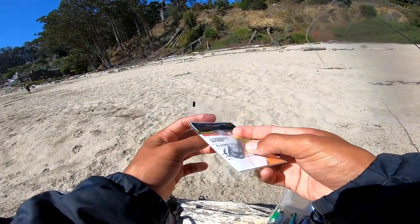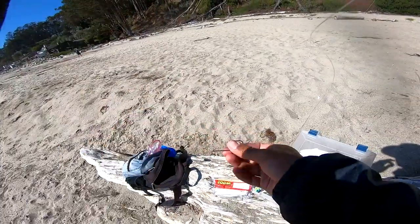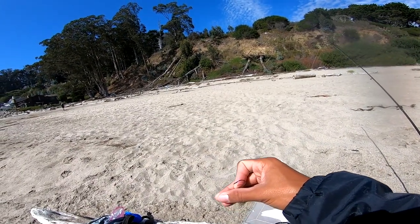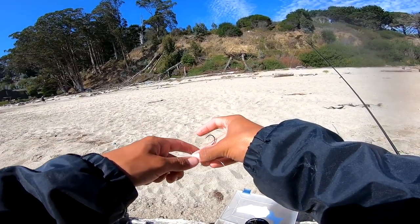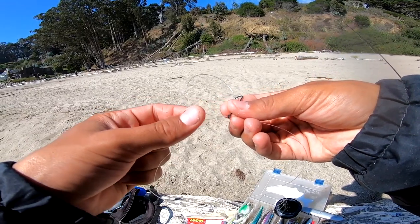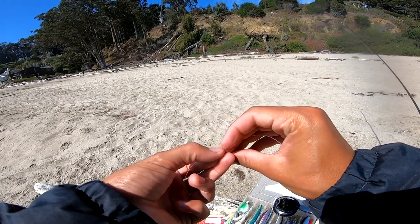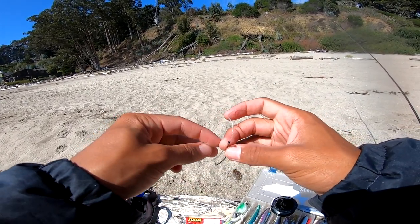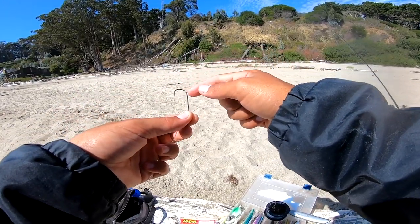So I'm going to use some of these hooks — 3-0 Owner straightworm hooks. I just thread it on and get a lot of extra line to use for your weight, then make a little loop for the hook. Twist that hook through the loop like four times — almost like a double dropper loop style. Then I hold the shank of the hook and pull both ends of the line and tighten it up.